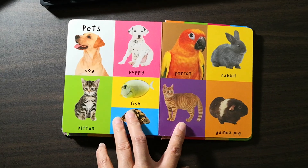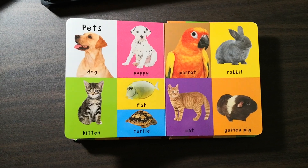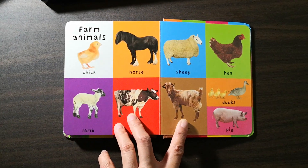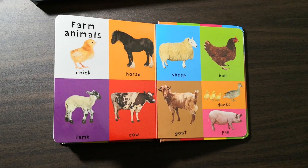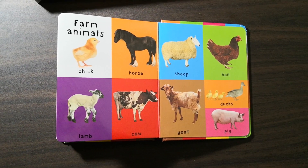Pets: dog, puppy, kitten, fish, turtle, parrot, rabbit, cat, guinea pig. Farm animals: chick, horse, lamb, cow, sheep, hen, goat, ducks, pig.